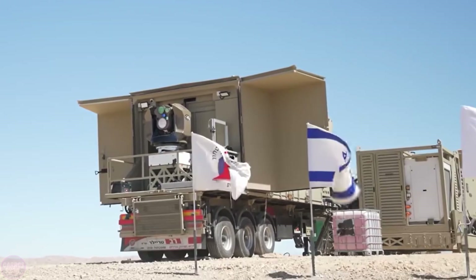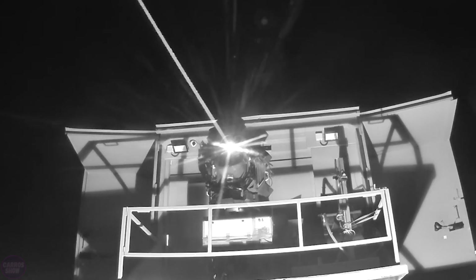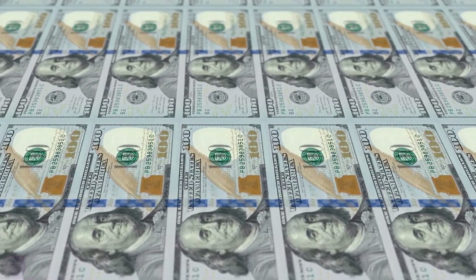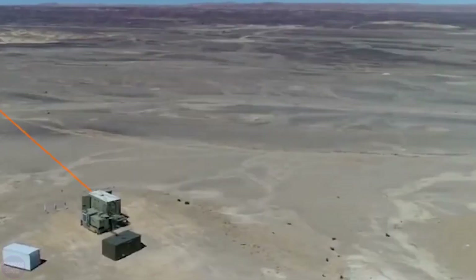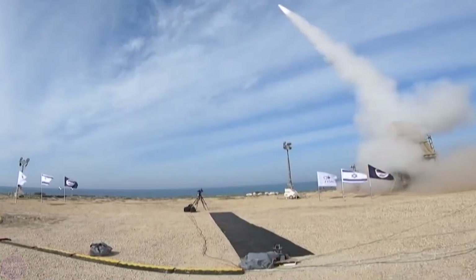Iron Beam serves as the fifth element of Israel's integrated air defense system. It uses a fiber laser to eliminate airborne targets within four to five seconds from the moment of firing, at a range of 20 kilometers. The cost of each interception is around two thousand dollars per shot — insignificant compared to interceptor missiles, which cost between one hundred thousand and one hundred fifty thousand dollars per shot.